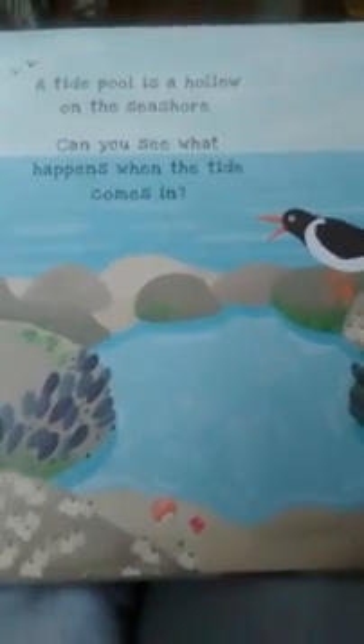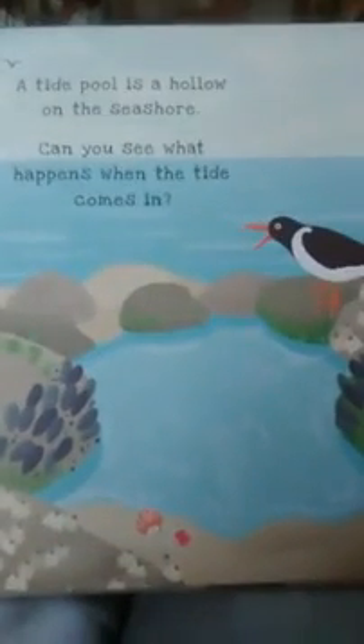This book is all about the seashore and tide pools. Here's an example page: 'A tide pool is a hollow in the seashore. Can you see what happens when the tide comes in?' It gives the child a chance to read and predict what might be happening on the page.